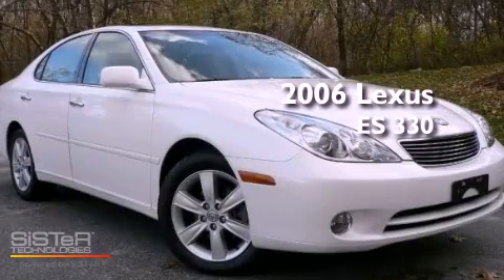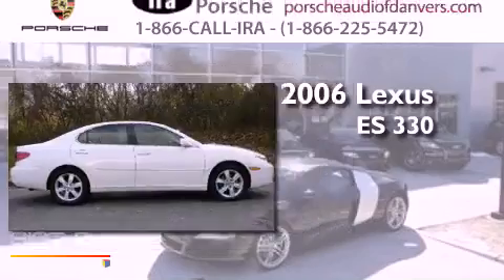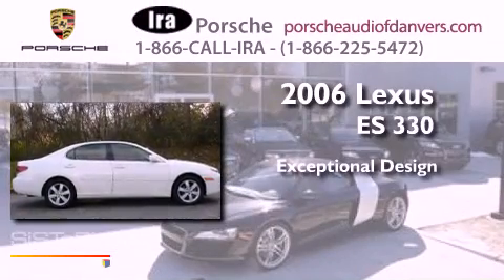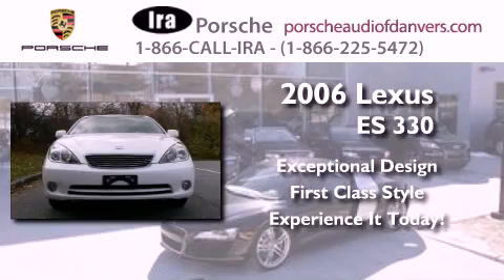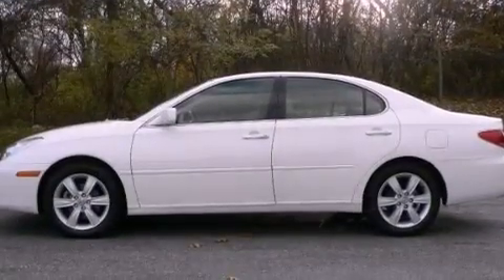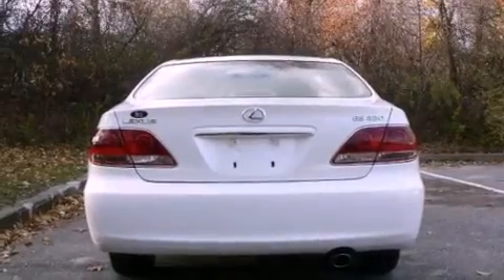This is a certified pre-owned 2006 Lexus ES330. Its top features include a sunroof, heated seats, aluminum wheels, and a tire pressure monitoring system.